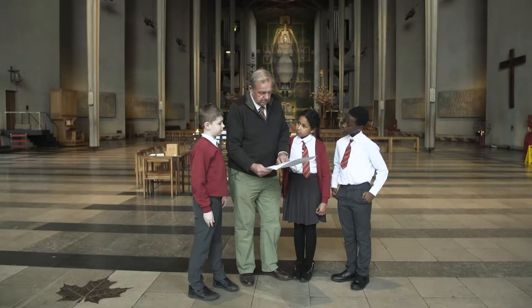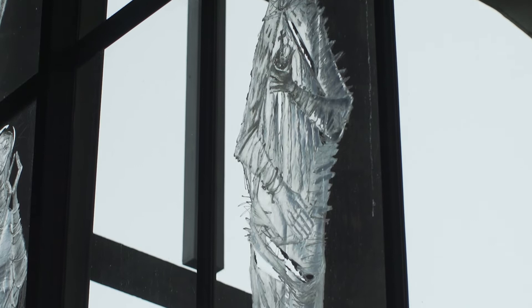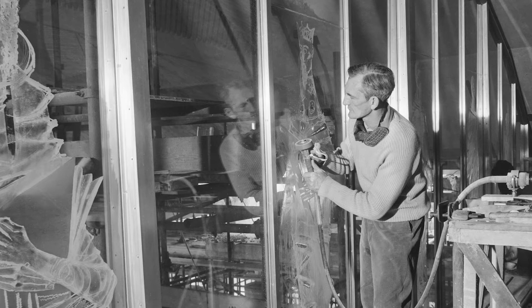How long did it take to do all this? It's what they call etched — it's glass, and it's etched into it. So you've got a machine which is like a little diamond cutter that vibrates.